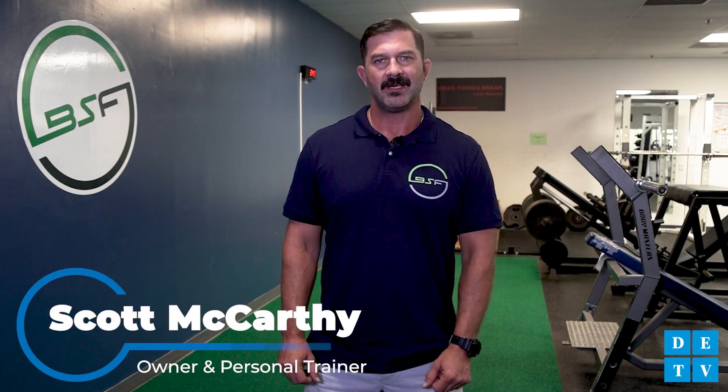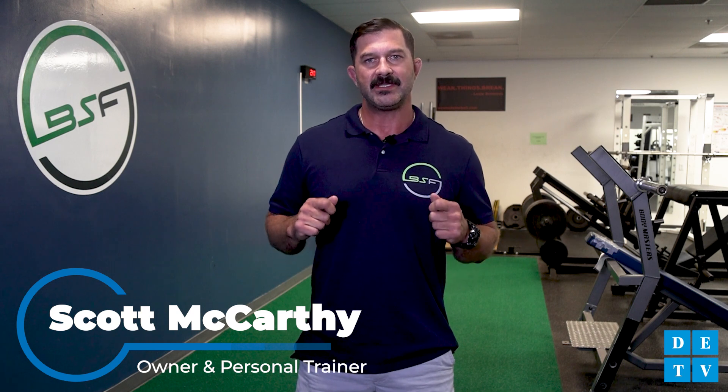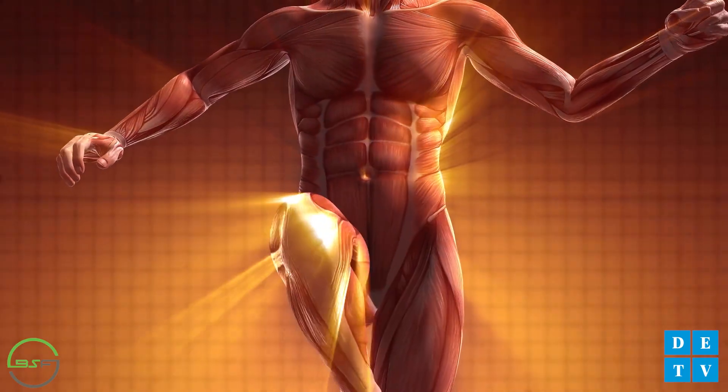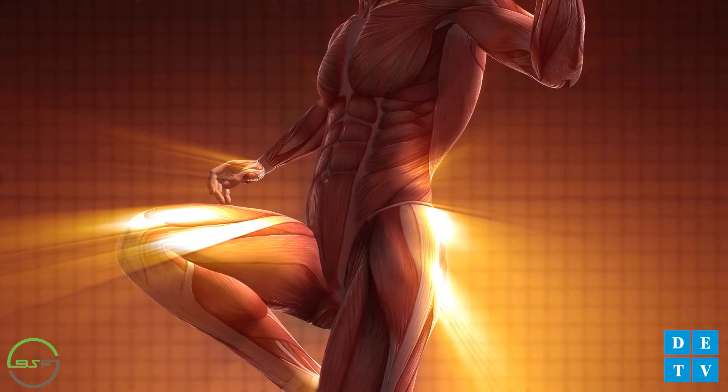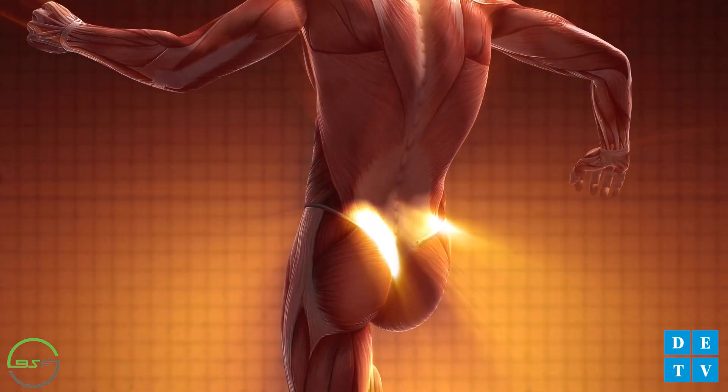Welcome back, and thanks for checking back in with us. I'm Scott McCarthy, owner-operator of Balanced Strength and Fitness Center, here with DETV to show you some healthy habits. In this episode, we're going to cover a very important topic. We're going to talk all about your body's core muscles, what and where they are, how they work, why you should train them on a regular basis, and a few exercises to strengthen them.